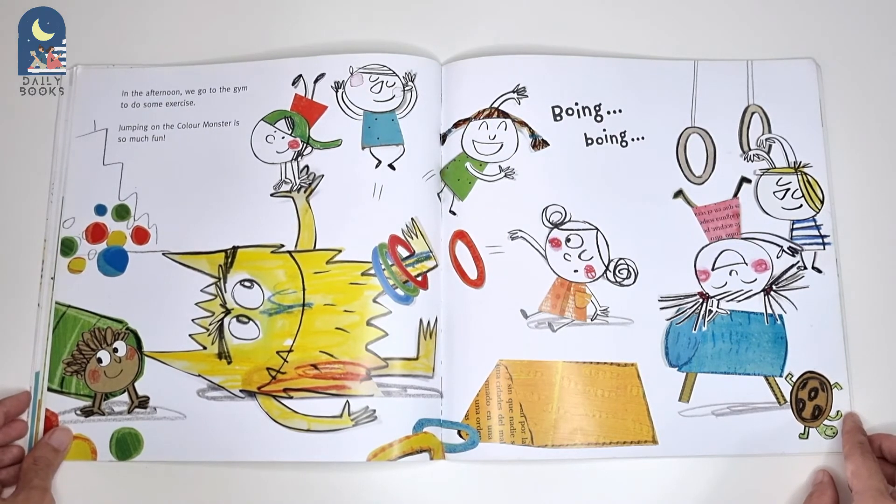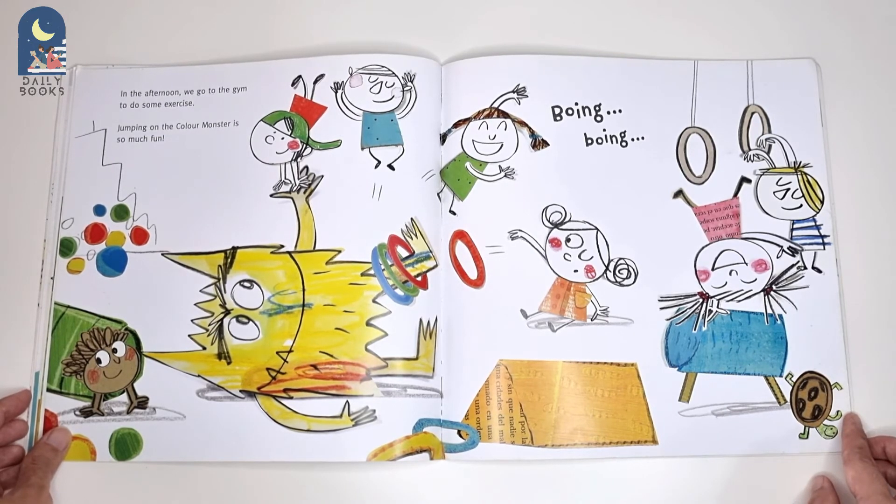In the afternoon, we go to the gym to do some exercise. Jumping on the Colour Monster is so much fun.